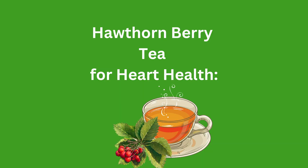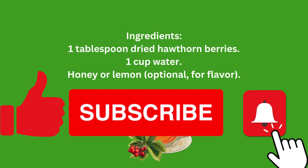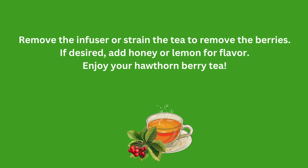Hawthorn berry tea for heart health. Ingredients: 1 tablespoon dried hawthorn berries, 1 cup water, honey or lemon (optional) for flavor. Instructions: Boil 1 cup of water. Place the dried hawthorn berries in a tea infuser or teapot. Pour the boiling water over the berries. Cover and let the berries steep for about 10 to 15 minutes. Remove the infuser or strain the tea to remove the berries. If desired, add honey or lemon for flavor. Enjoy your hawthorn berry tea.